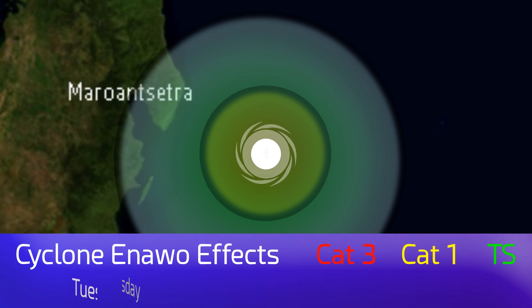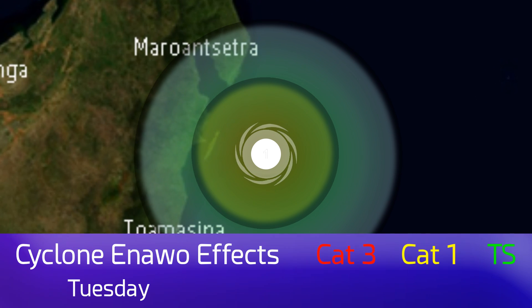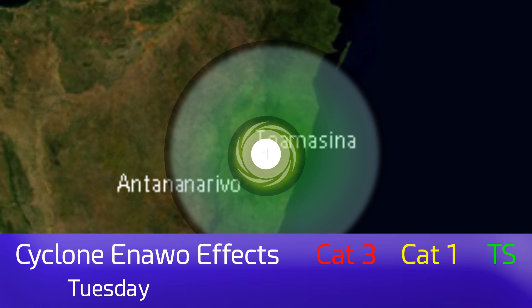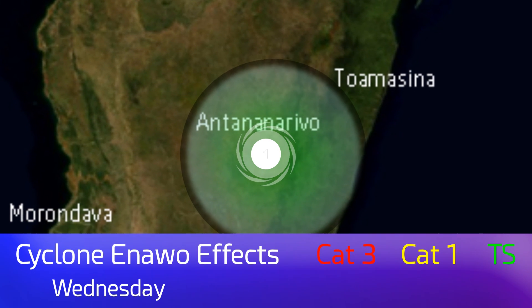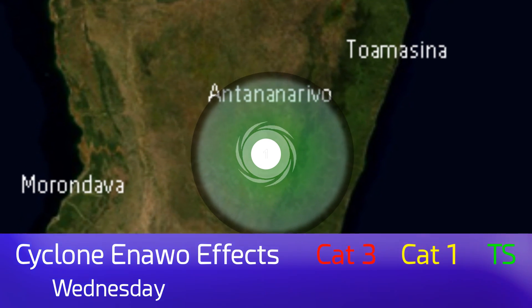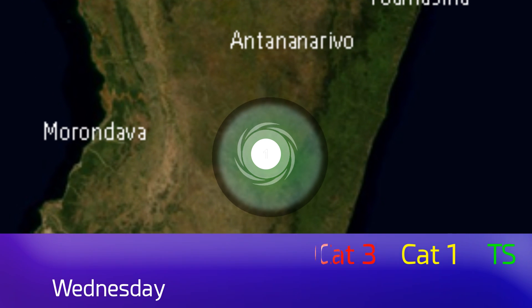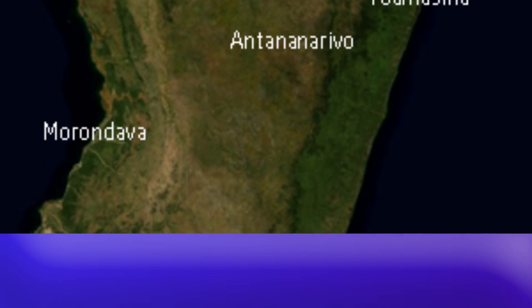The effects will probably be felt on Tuesday at the latest, and then hurricane force conditions will be felt somewhere along the coast of Madagascar. This is just indicative, but the storm will possibly move towards the capital Antananarivo as a tropical storm on late Tuesday or early Wednesday. That's where the storm is expected to go.